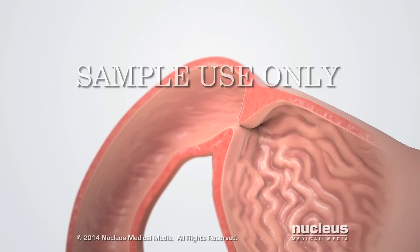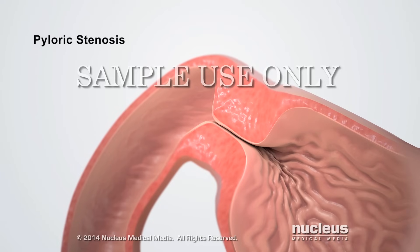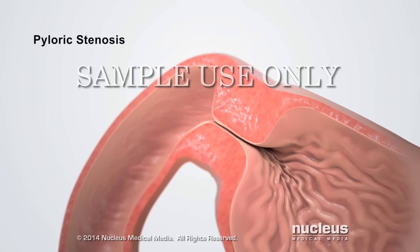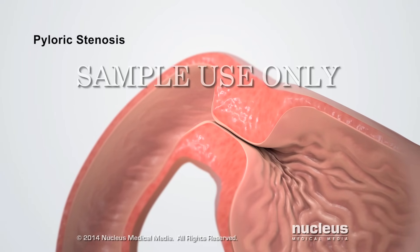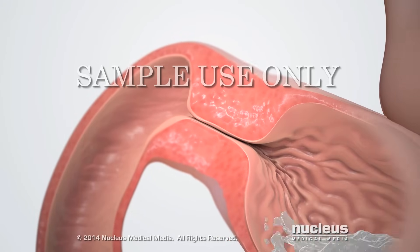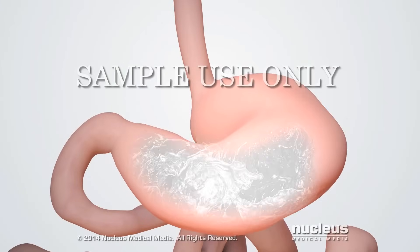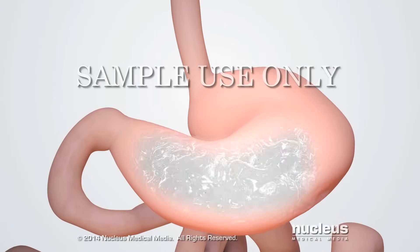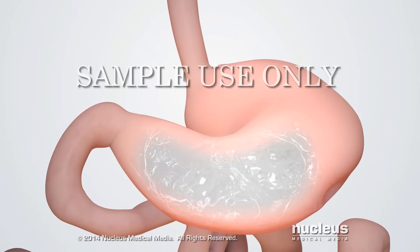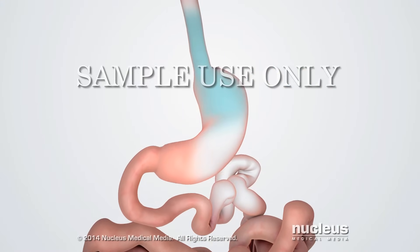For unknown reasons, some babies develop pyloric stenosis, in which abnormally thickened muscle layers in the pyloric sphincter block the pylorus. Stomach contractions can't push milk from the baby's stomach through the blocked pylorus. As a result, milk in the stomach can't pass into the small intestine, which causes the baby to forcefully vomit the milk.